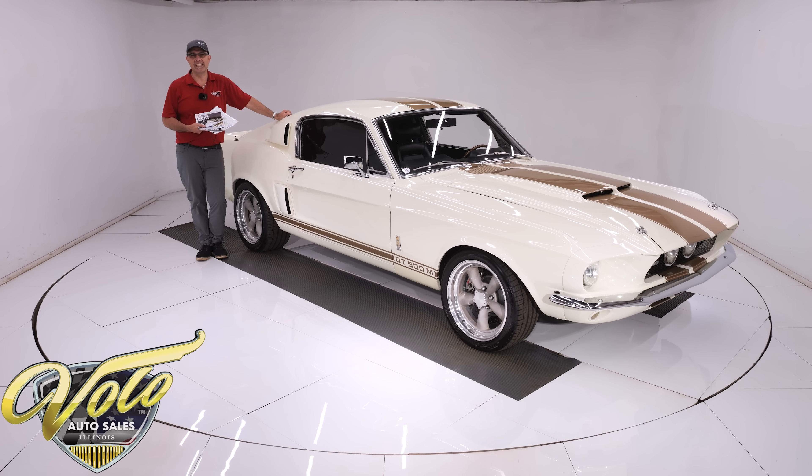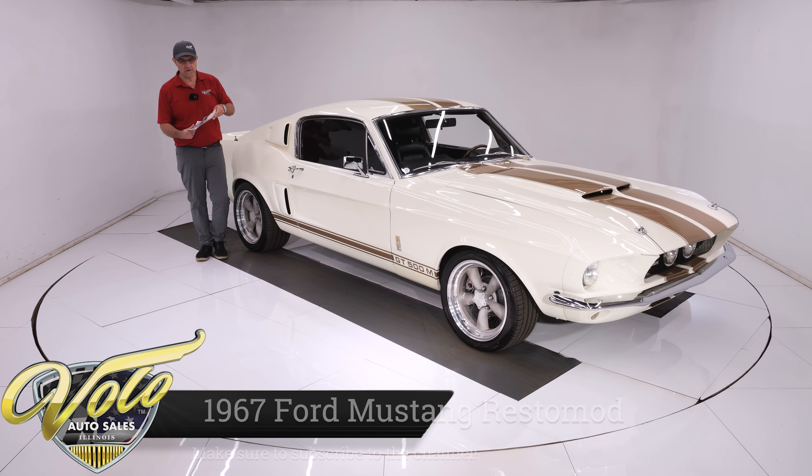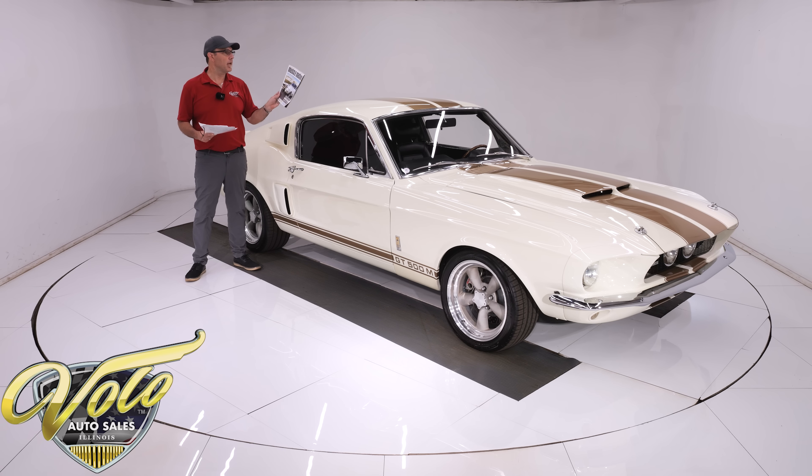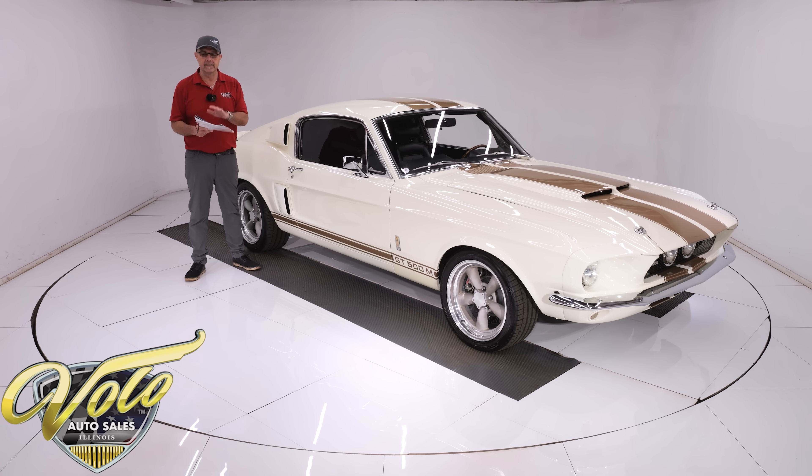We've got a wicked awesome 1967 Mustang Fastback. This car was featured on the cover of Hemmings Muscle Machines — a six-page article that tells all about the car and its story. The gentleman I acquired it from bought this car in 2004. He's the guy who had it built at a very high-end shop not far from here.